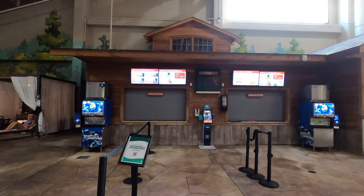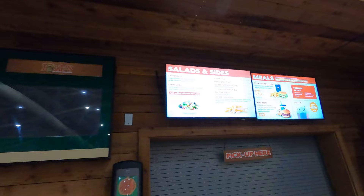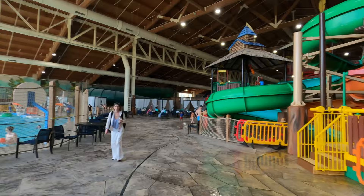We're coming up on the snack bar. They sell hot dogs, chicken strips, fries, burgers, salads, and shakes. The food was pretty good. Over here on the left, right down that hall, are the bathrooms on this side of the water park.